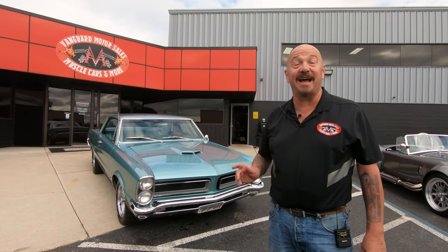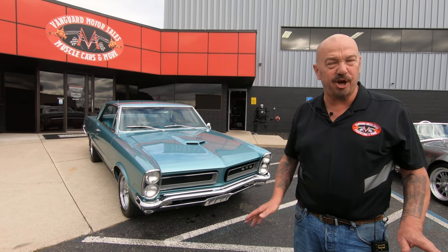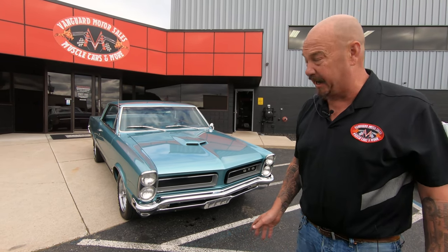Welcome back to Vanguard Motor Sales. I got a nice one for you today. This is a '65 Le Mans with GTO badging. It's a tri-power car — just absolutely beautiful car here, guys.